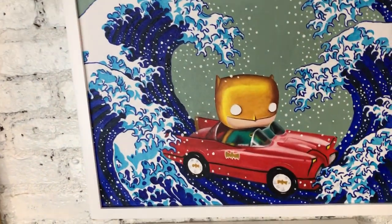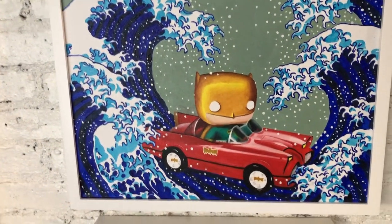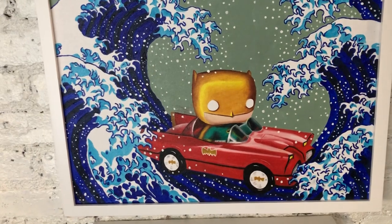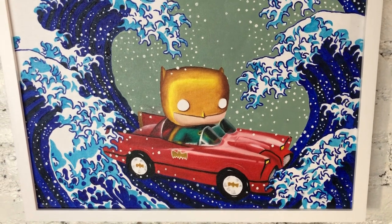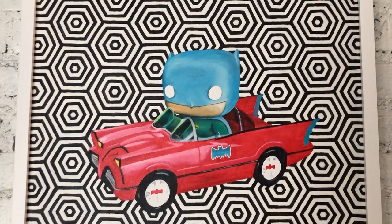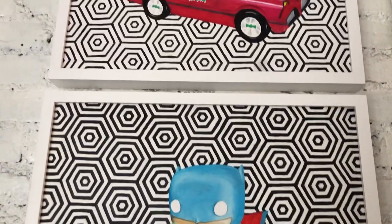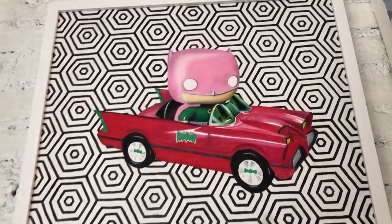The next featured painting is from a Funko pop culture collection. Funko produces all these plastic collector's items and toys, and each one is a different personality. This first one is Batman and his Batcar — he's actually caught in a tsunami. The next is also Batman but it's a blue-faced Batman with a very graphic background. And the third is a pink Batman, also with a very graphic background.